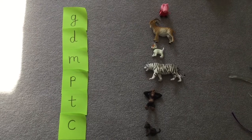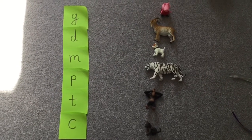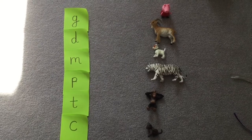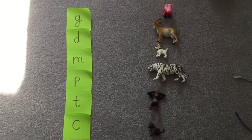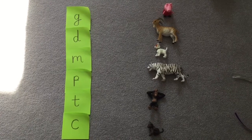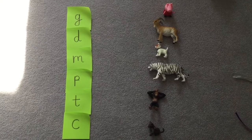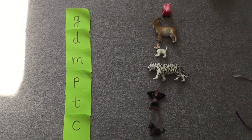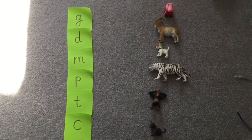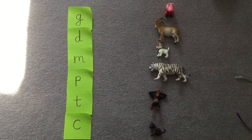Hello. We're going to have a go looking at our letters that we've done before in a different way today. We're going to play a game. You can see the letters that we've looked at before down the side on the green post-it notes, and then next to it on the other side we've got some toys. What I'm going to ask you to help me to do is to match the sound to the toy.